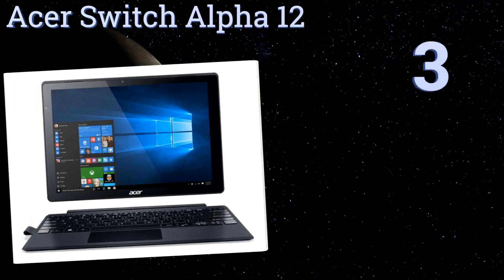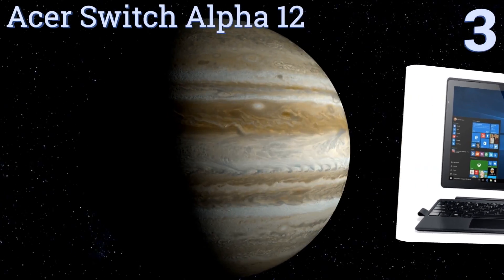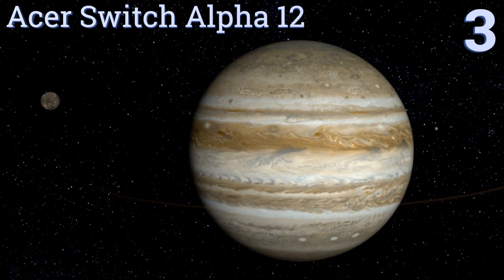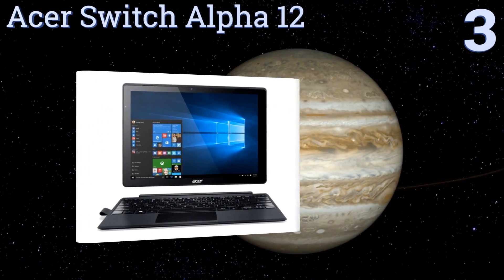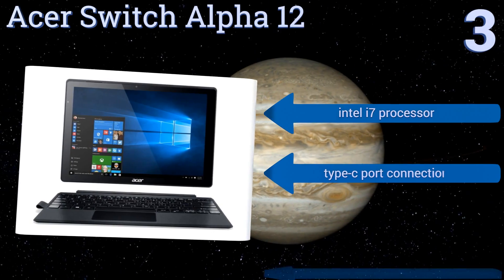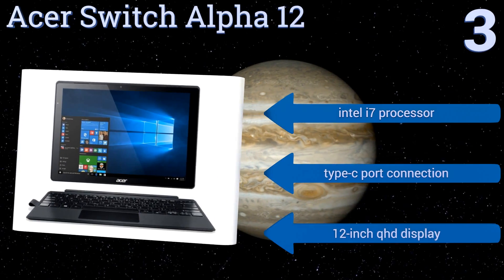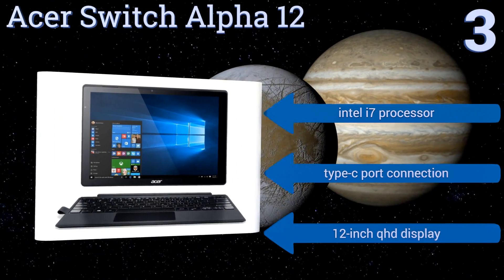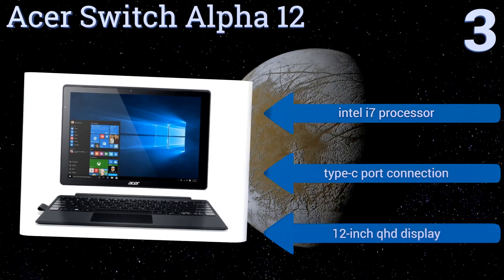At number 3, by magnetically attaching its full-sized keyboard, you can turn the ASUS Switch Alpha 12 into an effective laptop for projects that require excessive amounts of typing. It's loaded with 8GB of RAM and 512GB of internal storage. It features an Intel i7 processor, a Type-C port connection, and a 12-inch QHD display.